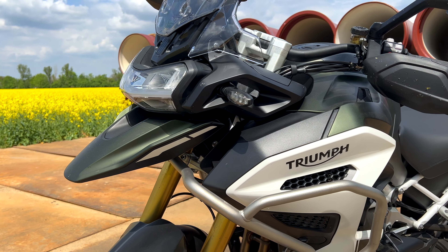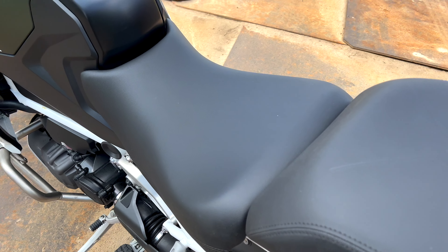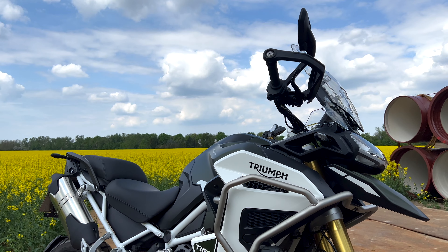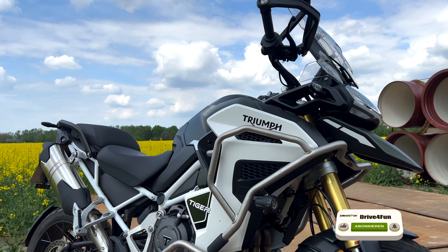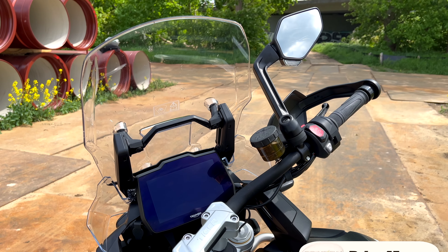Of course there is much more to it, and what all that is and how the brand-new Tiger rides, you'll see in my test. By the way, if you want to stay informed, please press the subscribe button and you also support my channel.